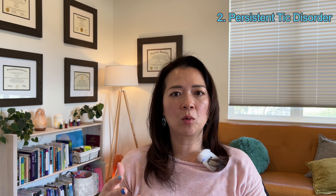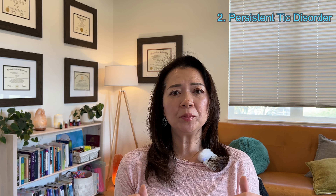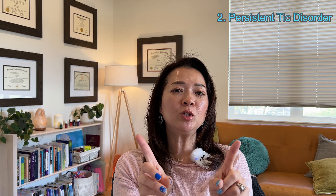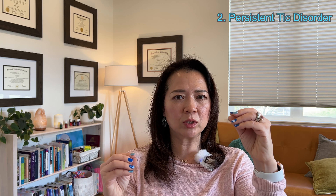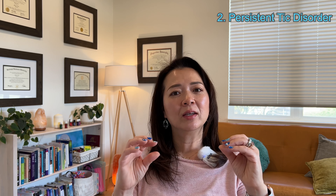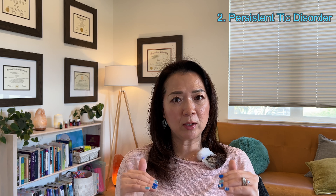Number two is persistent tic disorder — sometimes it's called chronic tic disorder. Unlike Tourette's syndrome, you would be having either motor or vocal tics — so you don't have to have both at the same time. Make sure you're not being diagnosed with Tourette's syndrome, because if you are, then you can't really have a tic disorder and Tourette's diagnosis at the same time. It's one or the other. Same thing: symptoms lasting over a year, onset before age 18, and symptoms are not caused by medical or any other mental health conditions.